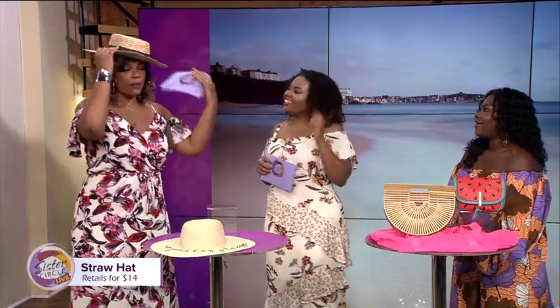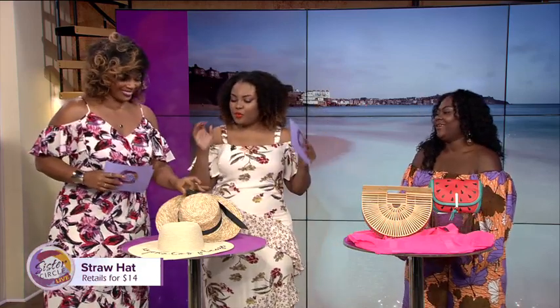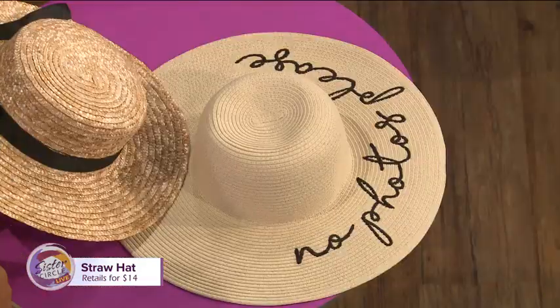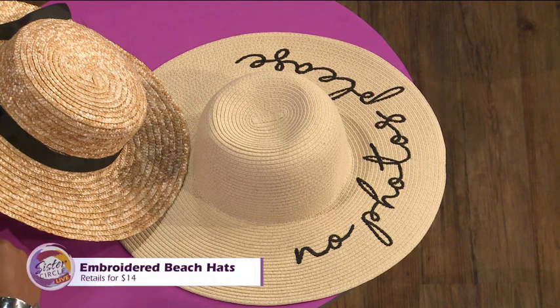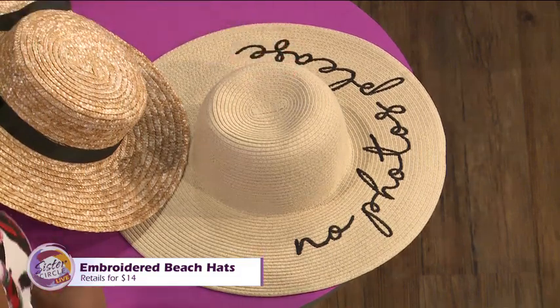I want to wear a hat without looking like Miss Sealy, though. I don't want to give a Sealy to you. Now, what about this hat? Okay, so this one is perfect for beach wear. If you're on the beach and you want to add a little bit of your personality to that hat, the embroidered hat has been everywhere.